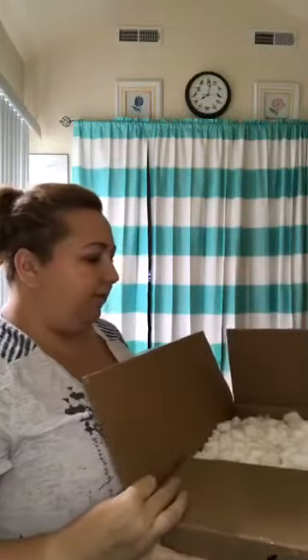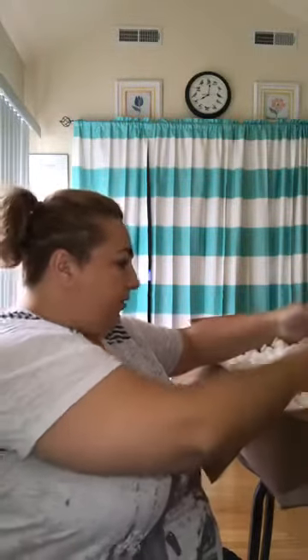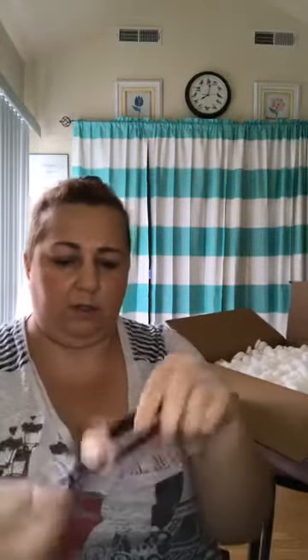I'm going to sit this on my stool so I can get into it. Right off the bat, the first thing I see are the new holiday lipsticks. I ordered a set for myself and another set to have available for you to purchase. This one is called Orange — yeah, this one's orange.